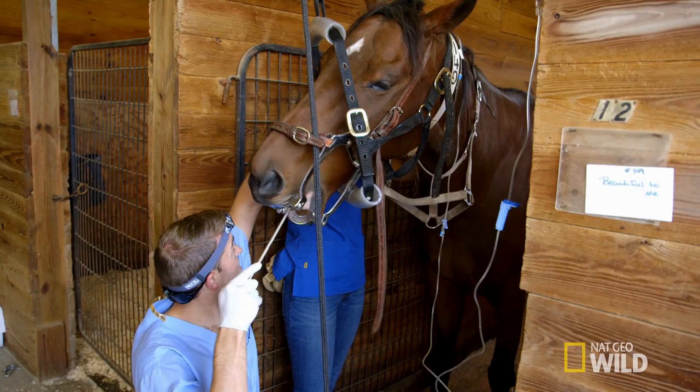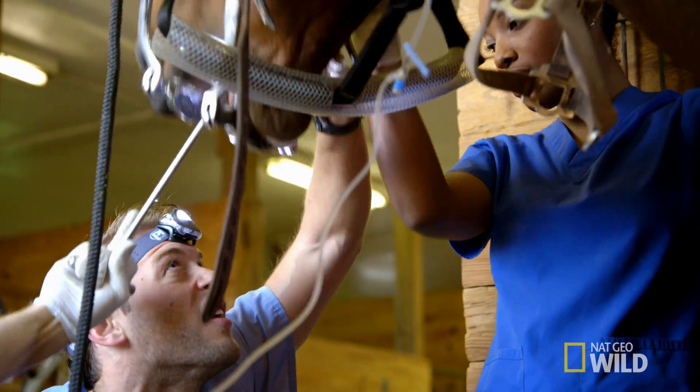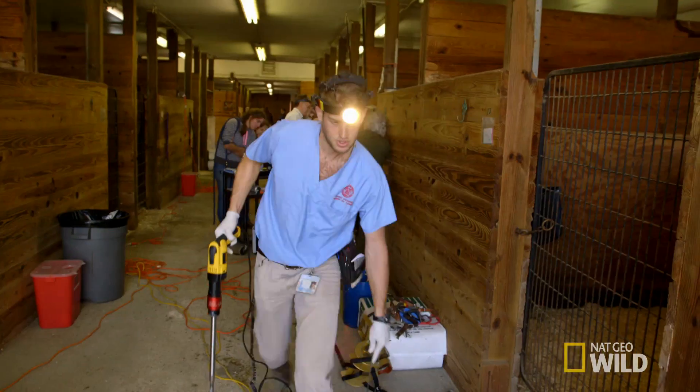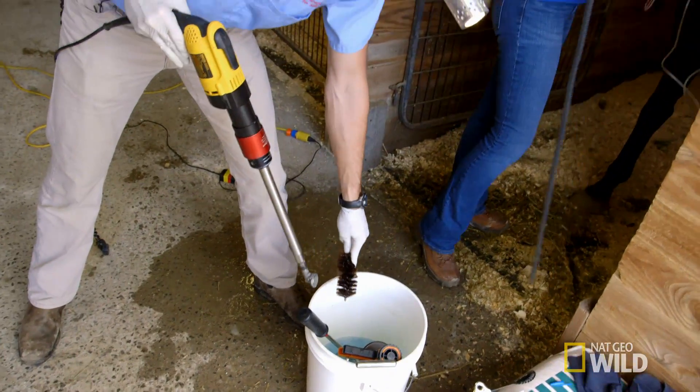So floating teeth — it's actually a term that comes from masonry way back in the day, where floating actually meant to level off. So we're going through and looking for enamel points, essentially sharp places on a horse's teeth that need to be filed down because they're creating lacerations to the cheeks or the tongue. She does have some enamel points. The partner's first task is using a power tool with a rasp attachment to float, or file down, a horse's sharp teeth.